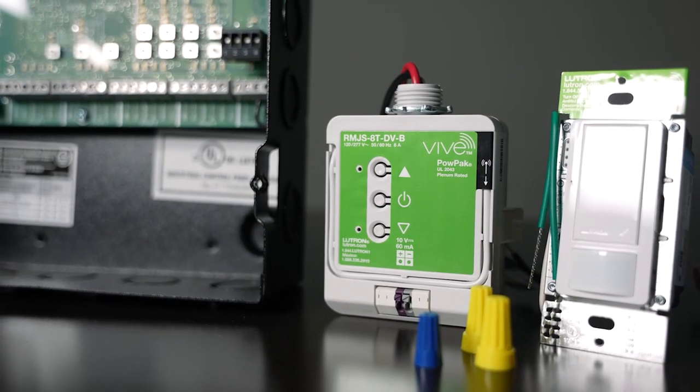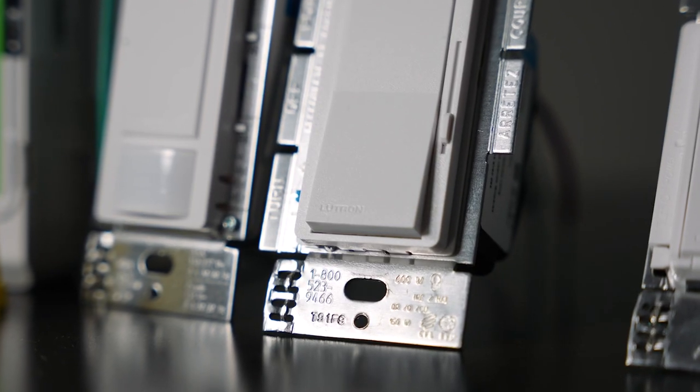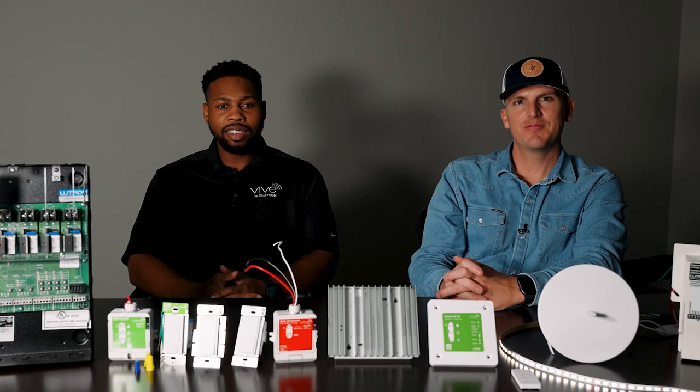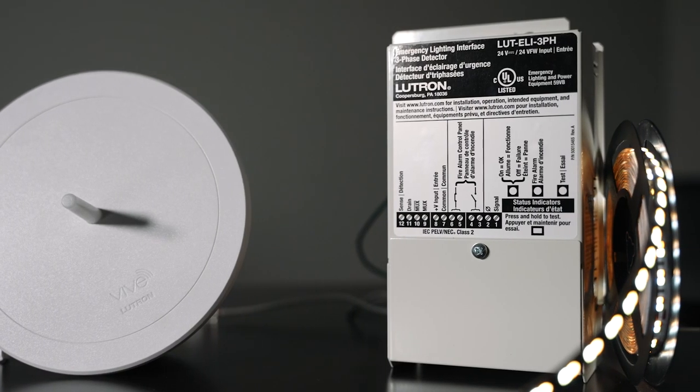Here in front of us, we are showcasing the Lutron product family that is the backbone of our lighting and controls design team. Lutron is one of our preferred manufacturers because their products seamlessly fit residential and commercial applications and their industry-leading technology enables our team to satisfy all energy conservation codes.